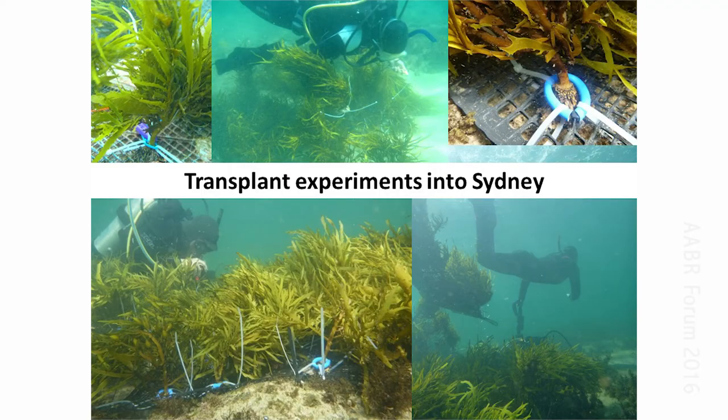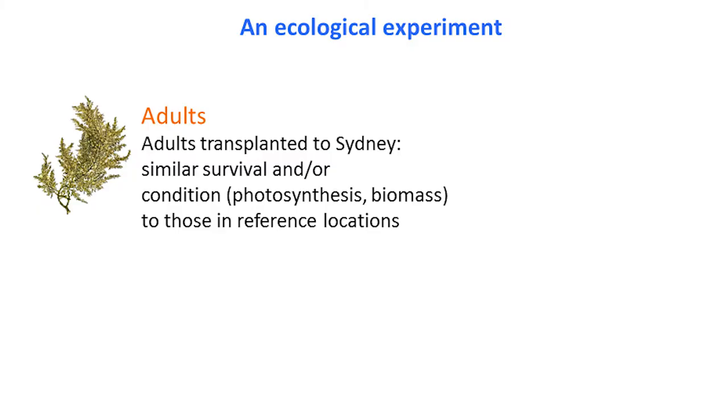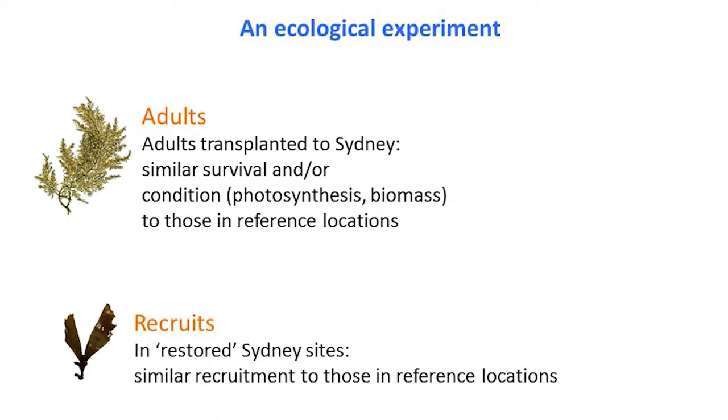Because of all this, we started thinking about transplanting and trying to restore these species back into Sydney. This is very labor intensive — we're treating it as an ecological experiment, and any restoration is essentially an ecological experiment. We predicted that if Sydney is now a suitable place for crayweed to grow and reproduce, transplanted adults would survive and behave the same way as they do at reference sites. But most importantly, we were after recruitment — if Sydney is now a good place, they should reproduce in the same way as in natural populations and we should see recruitment matching natural populations.